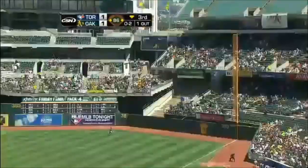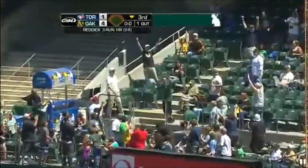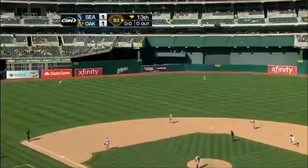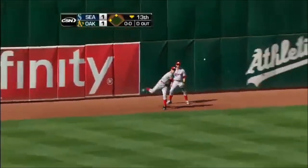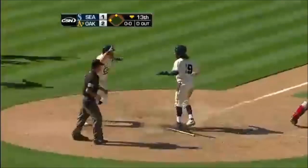It's hit to right field, going back. Sierra is at the wall — and here comes Weeks, he hits the bag at third, he's headed home, and this baby is going to be over.